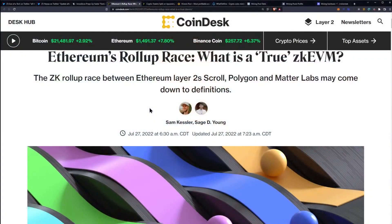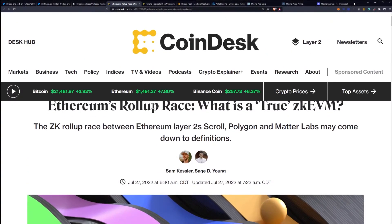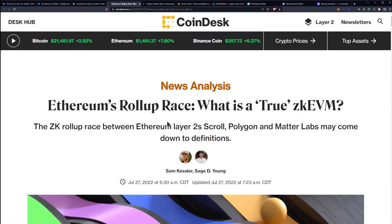So when you run into conversations surrounding the merge and proof of stake being needed for scalability, you can express that scalability is actually being done primarily by third parties like Polygon, et cetera. You need to understand what the difference between ZK rollups are and all of that sort of stuff. I want to cover Ethereum's rollup race — this is going to be a little long.